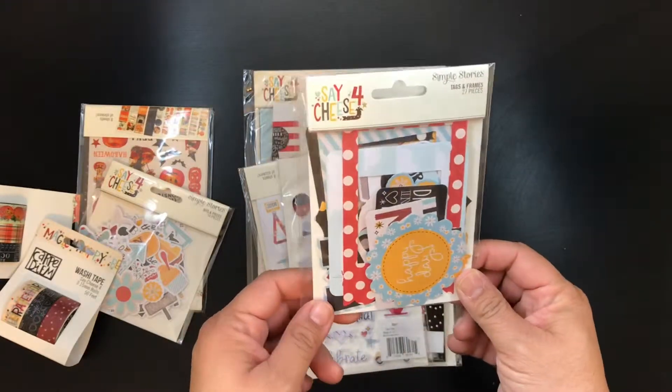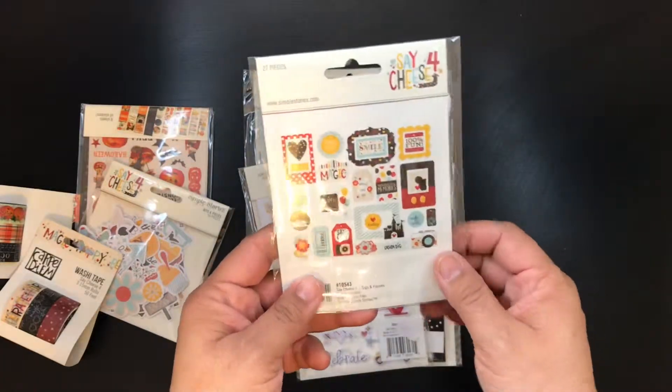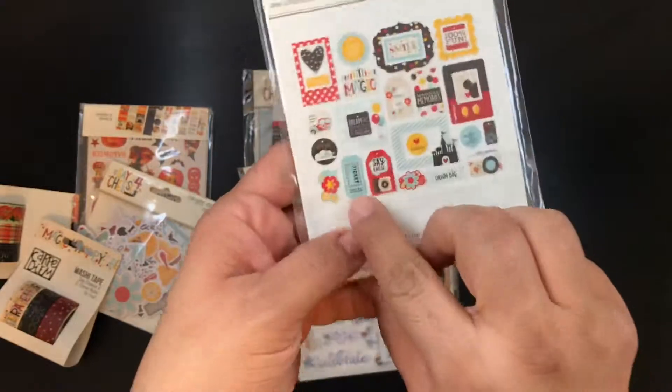So I got these photo frames. These are all paper and I love this ticket.